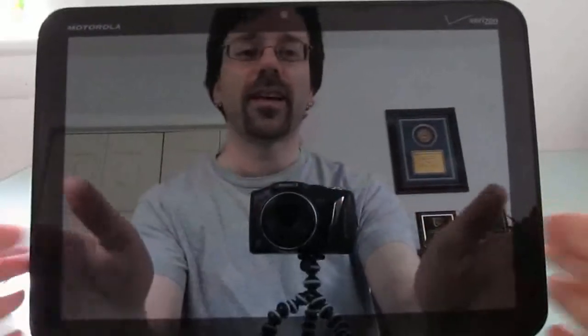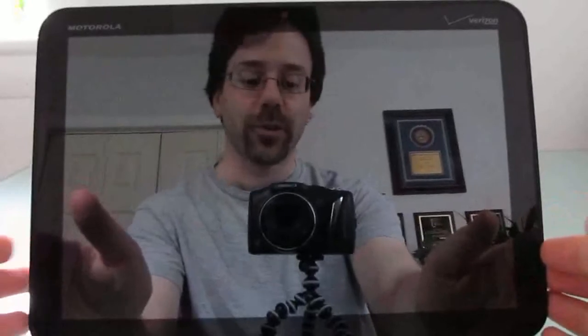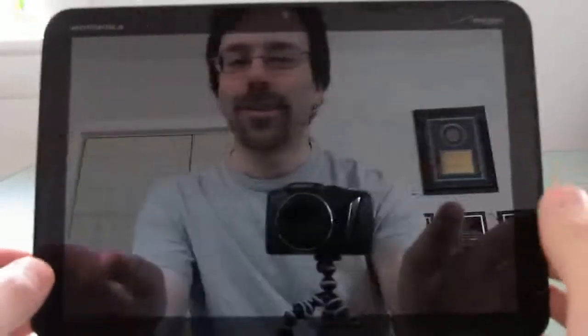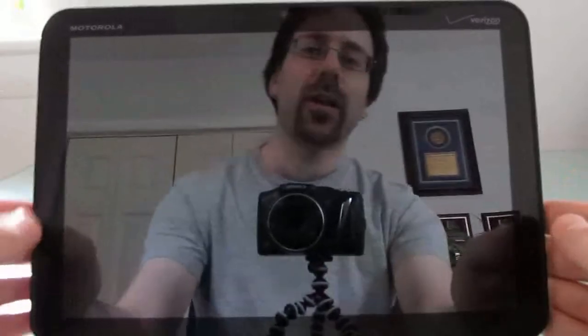Hi, this is Brad Linder with Lilliputing, and I'm here with the Motorola Xoom 10-inch Android tablet with the NVIDIA Tegra processor, a screen that looks like a mirror when the display is off. So let's take a quick look.